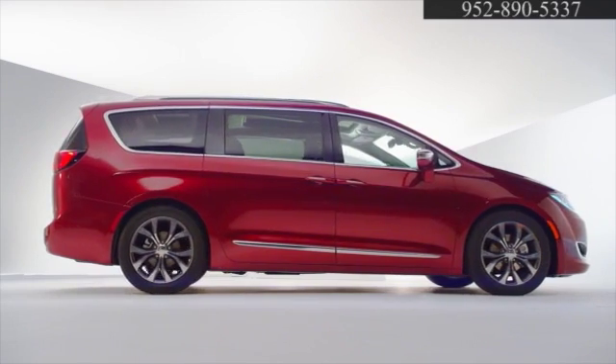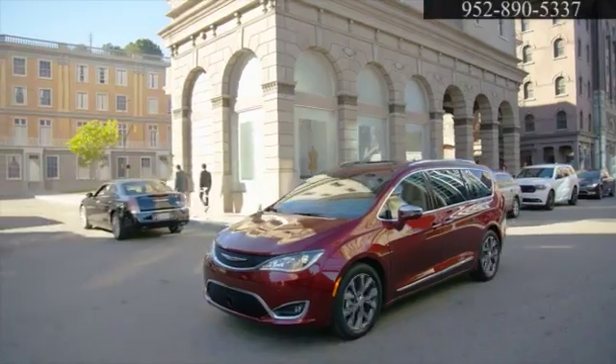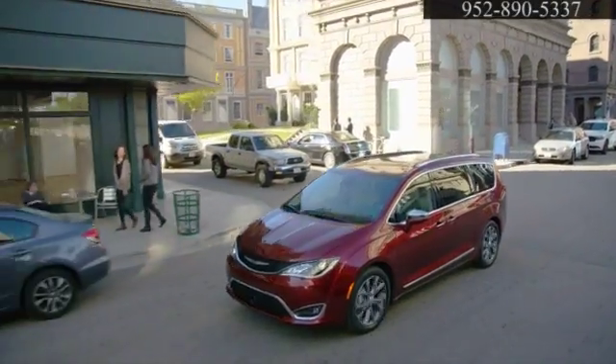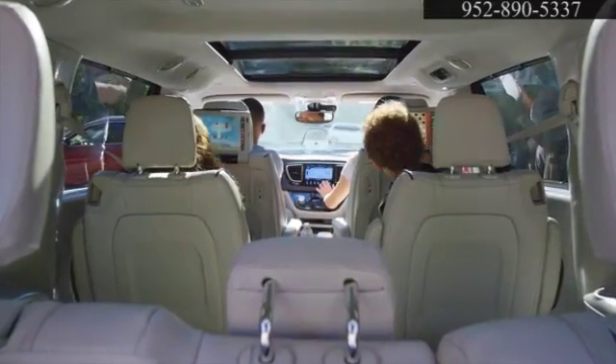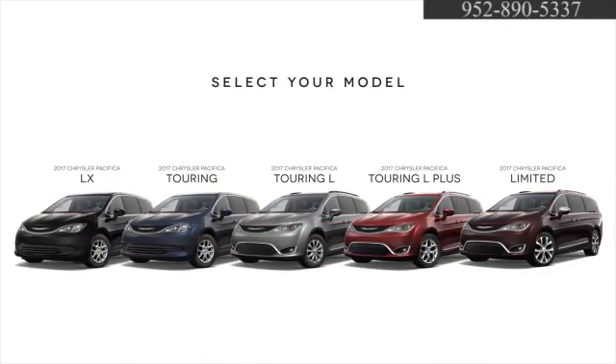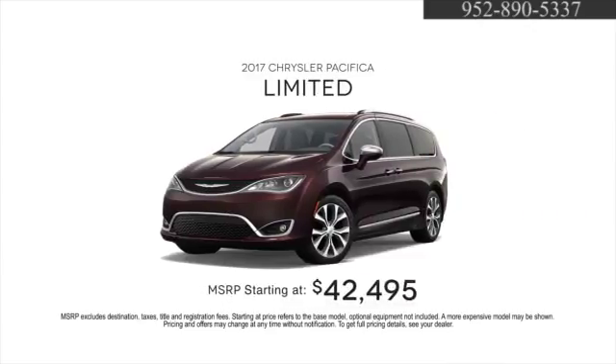The all-new 2017 Chrysler Pacifica is the most technologically advanced minivan ever, delivering unprecedented functionality, efficiency, and performance. The Pacifica is the ultimate family vehicle. With five models to choose from, starting at $28,595 for the LX, the top-of-the-line Limited is $42,495. There's one that'll fit your lifestyle.